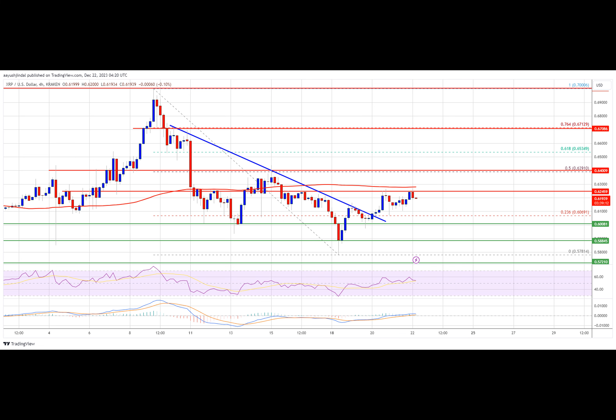Looking at technical indicators on the four-hour chart: the MACD for XRP/USD is now losing pace in the bearish zone. The RSI for XRP/USD is now above the 50 level. Major support levels are $0.606, $0.600, and $0.578.